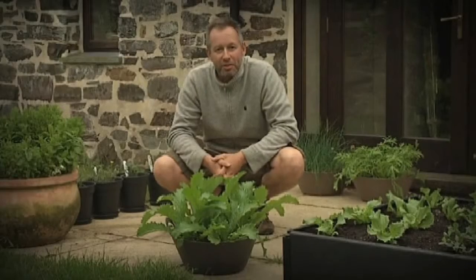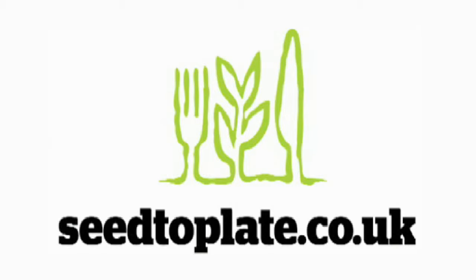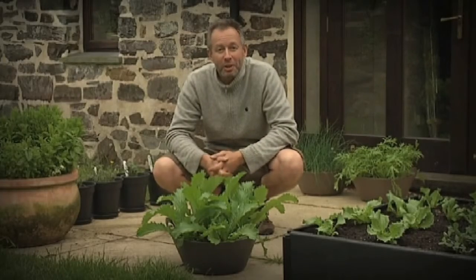To make it easier to choose which plants to grow, we've got a dedicated section on the website which is all about growing plants on patios, roof terraces and window boxes. So whatever outside space you've got, you can be growing and eating your own veg in a matter of weeks.